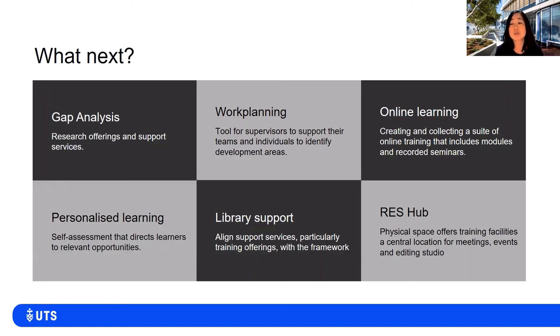Finally, the ResHub space will have an official launch later this year. For more details, you can visit the ResHub website.